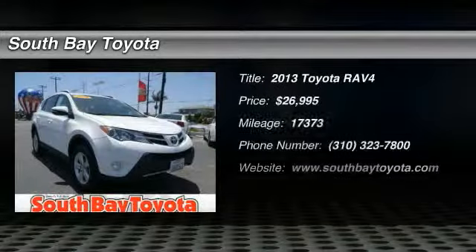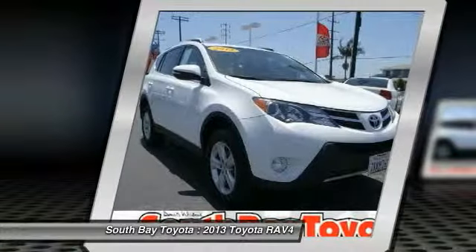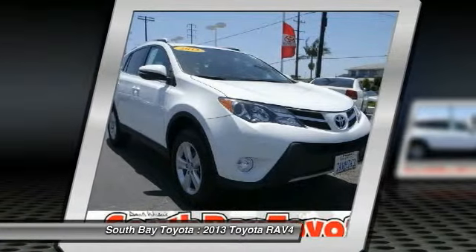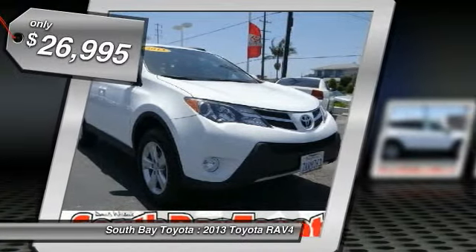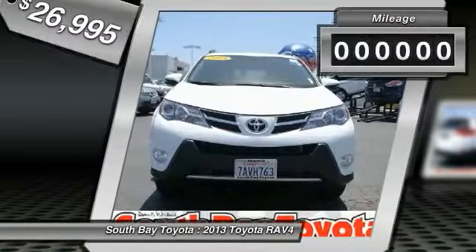South Bay Toyota, proudly serving Gardena, Torrance, Hawthorne, Carson, Compton, and surrounding California locations. This 2013 Toyota RAV4 is equipped with a 2.5L DOHC 16-valve I4 engine.